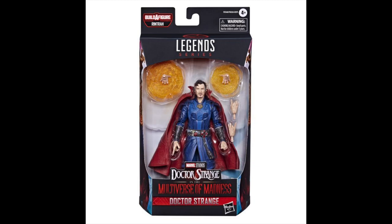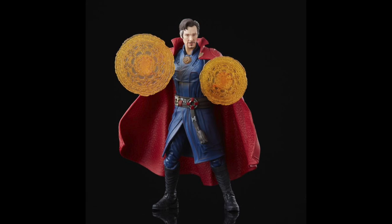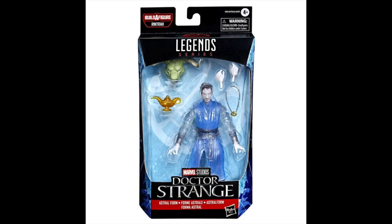Moving on to the Doctor Strange wave, we have the Multiverse of Madness Doctor Strange in package. This is a new body mold — we get an ab crunch, which we haven't seen before, and it looks pretty dope. I do like the new effects parts, and they talked about the added detail in the scarring of the hands, which is a cool touch. I'm not a big fan of the facial expression though — there's a weird thing going on with the smirk and it's throwing me off a little bit, but not a bad head sculpt.